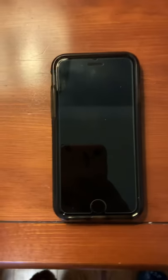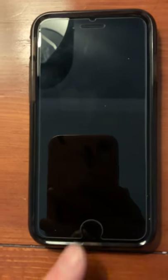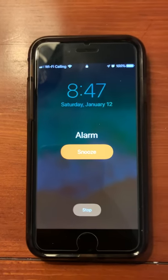I'm wondering if anyone else has ever had this problem before. My alarm was set for this morning, and it didn't go off — except it did go off, it's just not making any noise.